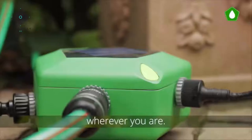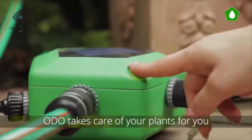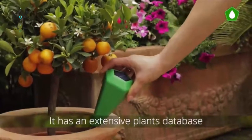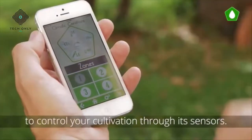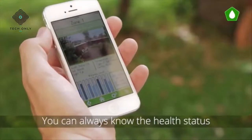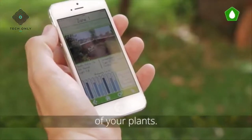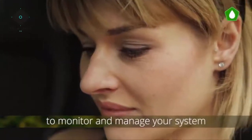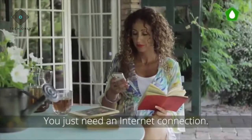Odo is completely automatic and easy to set up. You can manage your entire system by the palm of your hand and control the status of your garden wherever you are. Odo takes care of your plants for you — it has an extensive plants database to control your cultivation through its sensors. You can always know the health status of your plants. The Odo app is the perfect tool to monitor and manage your system wherever you are — you just need an internet connection.